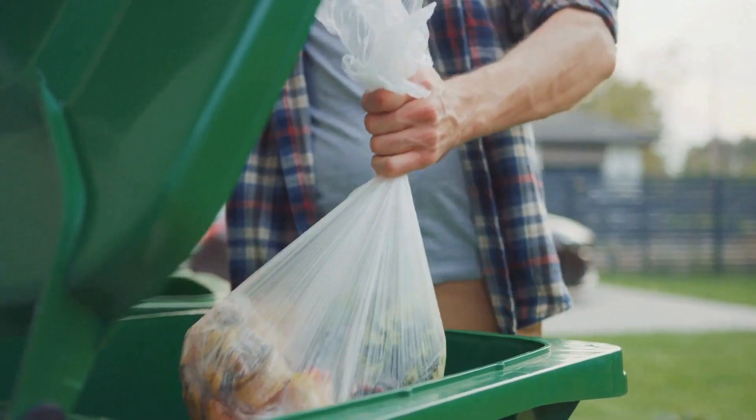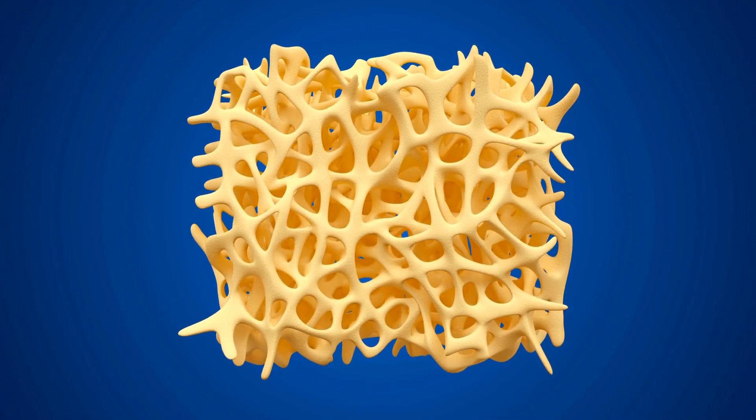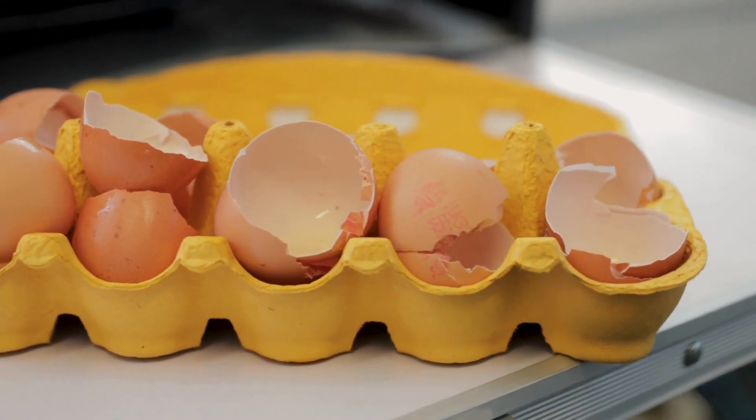The first thing that can be done with eggshell powder is to feed it to the chickens. That sounds a bit mean, but hear me out — the shells are made of calcium, and chickens need calcium in their diet. Using the shell is a great way for characters to get what they need to make more eggs.